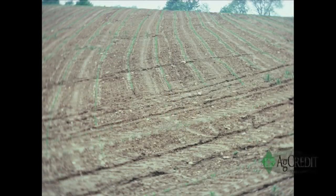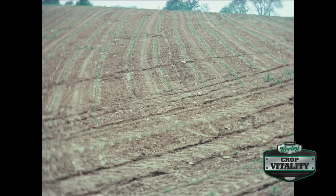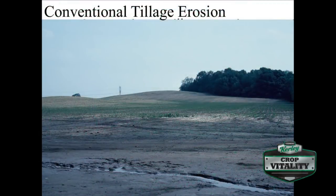Most of the good soil went to the bottom of the hill, and we also lose soil by wind erosion. I read an article yesterday from ARS of Iowa that said for one pound of grain produced in Iowa, they lose one pound of soil per year.